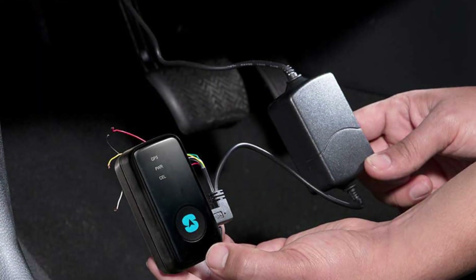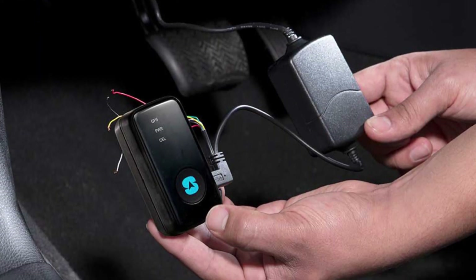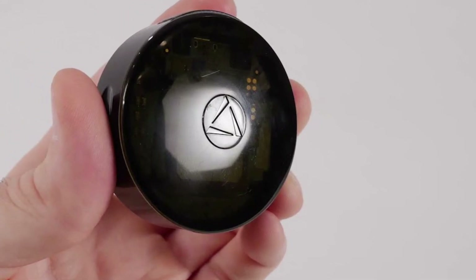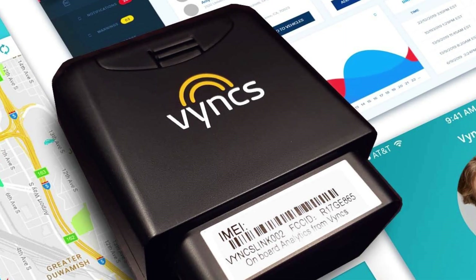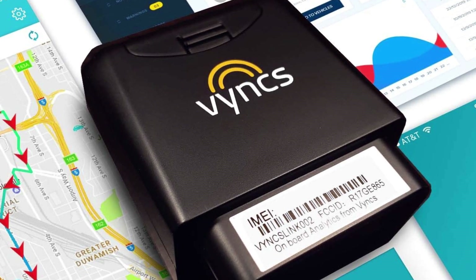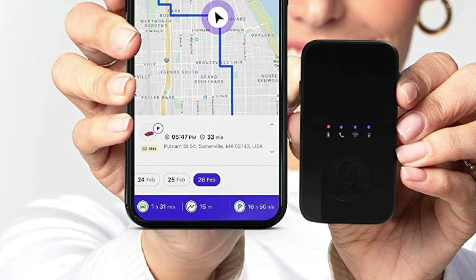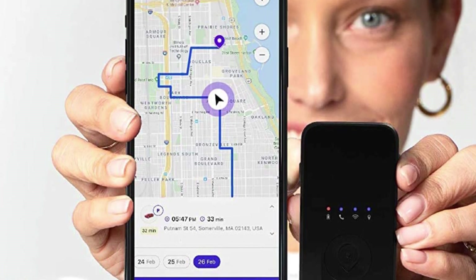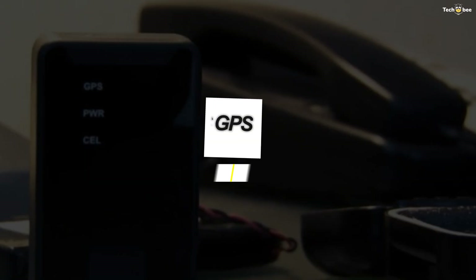Top 6 Best GPS Trackers 2021. Hey guys, today we're going to take a sneak peek at the best car GPS trackers in the market. So if you're planning to buy one, then you're at the right place. Please do check out the description below to see all the featured products and their buy links. Let's get started.